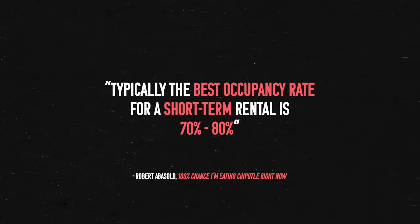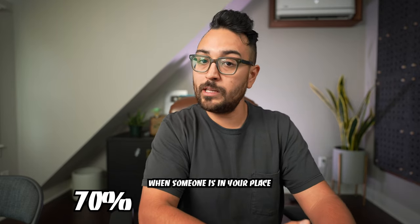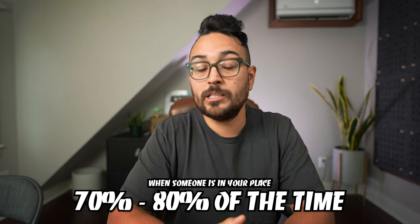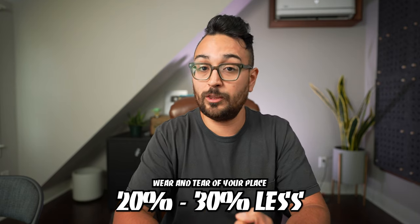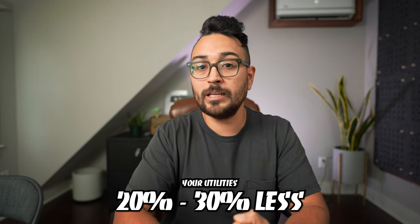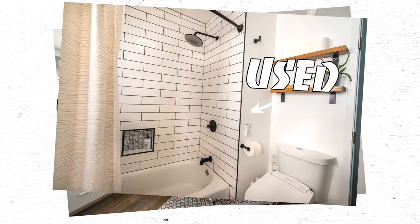If you follow along with my short-term rental strategy, typically the best occupancy rate for a short-term rental is 70 to 80%. When someone is in your place for 70 to 80% of the time, your place is unoccupied for 20 to 30% of the time, meaning the wear and tear is 20 to 30% less over time, and your utilities are going to be about 20 to 30% less. But with the medium-term rental, if someone is living in there full-time effectively, they're in there all day, all weekend. They're not tourists going out for eight hours and just coming back to sleep — they're actually using every amenity you offer, and because of that, there's just more wear and tear.